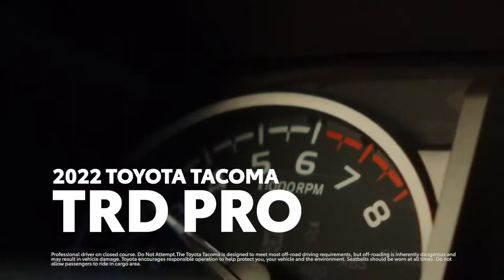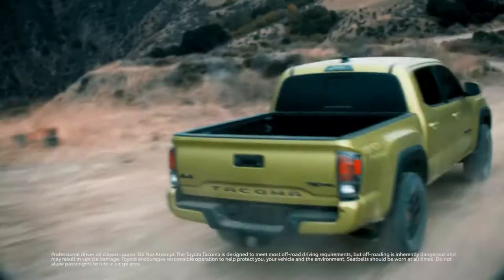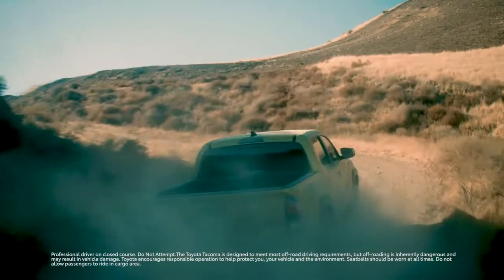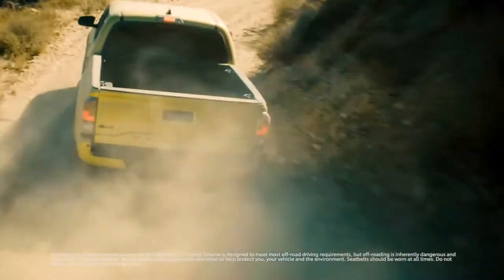Pro just got a whole lot more Pro. That's because the engineers at Toyota Racing Development just took the wrenches to the already legendary Tacoma TRD Pro, bringing its off-road dominance to a new level for 2022. Wondering how? Let's find out.